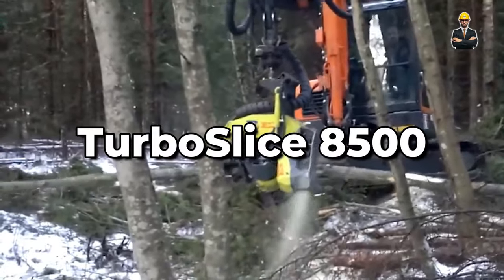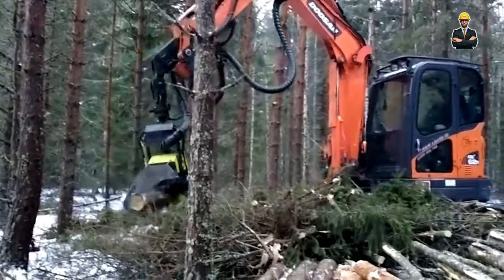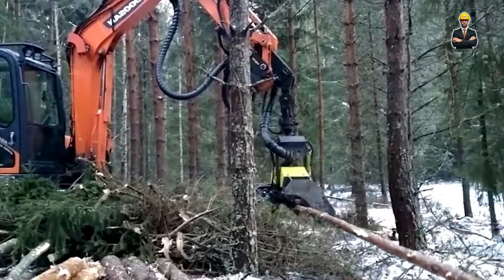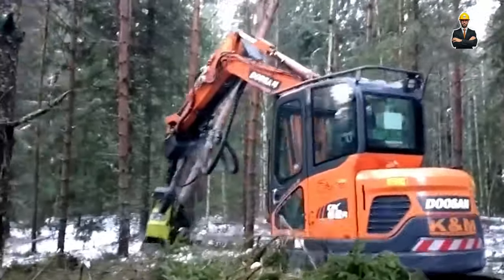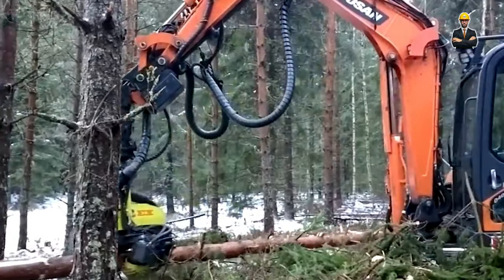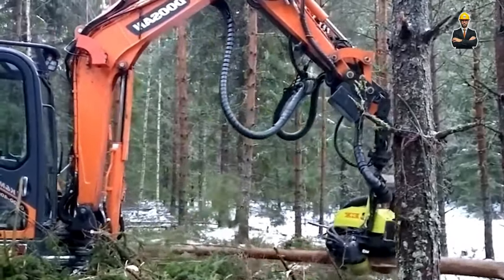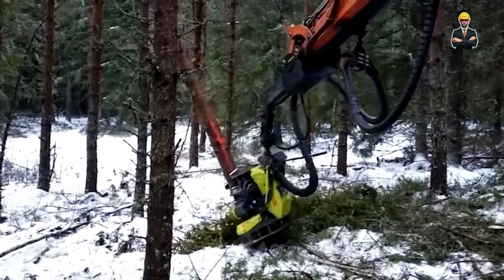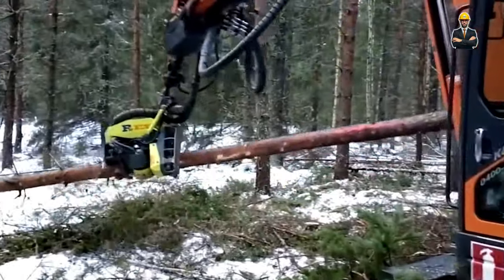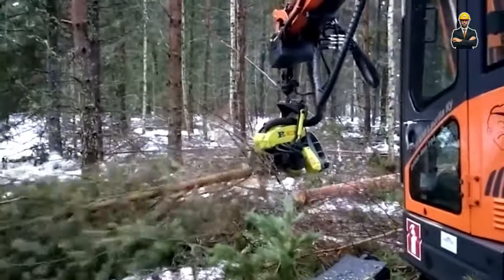For those who crave cutting-edge speed, the Turbo Slice 8500 is the answer. This machine boasts turbocharged blades that rip through logs with unmatched velocity, making quick work of even the most challenging lumber. The Turbo Slice 8500 also features an augmented reality interface, allowing operators to visualize cutting patterns and adjustments in real time for ultimate precision. Predictive maintenance anticipates equipment issues before they arise, ensuring uninterrupted operation.